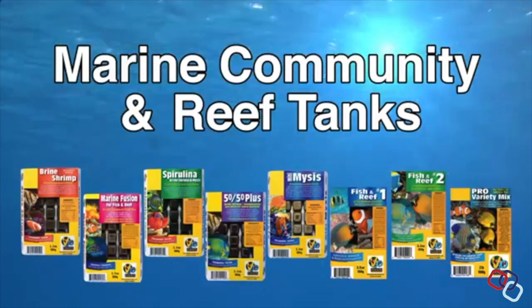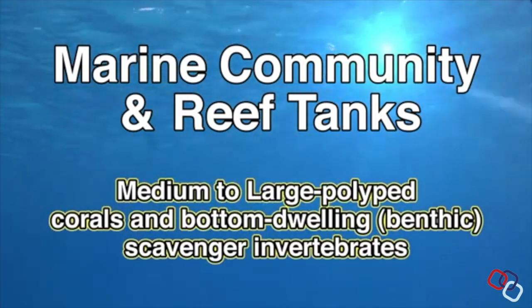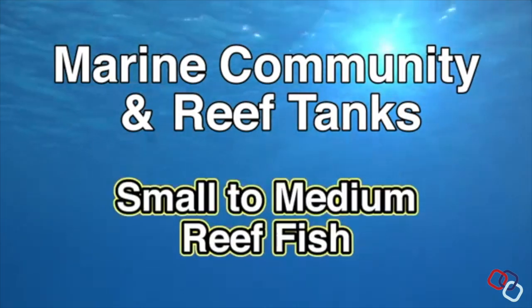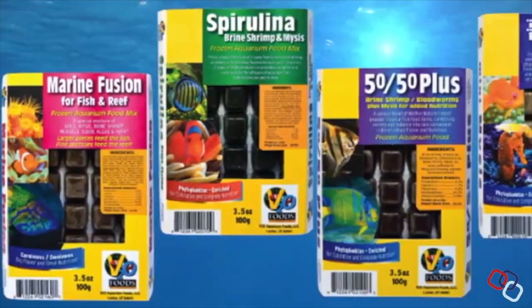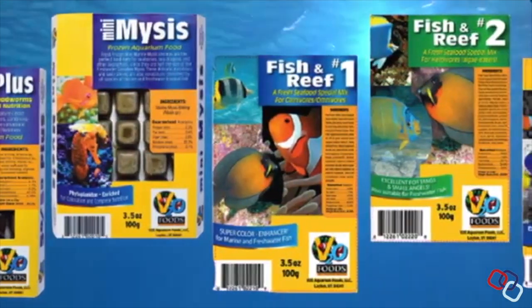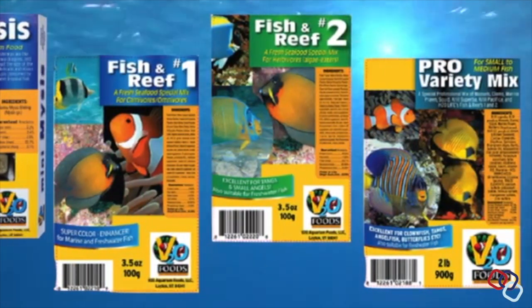In our next category, we have the marine community and reef tanks frozen products. This category is designed to feed two primary groups: one, medium to large corals and bottom-dwelling or benthic scavenger invertebrates such as shrimp, crab, starfish, amphipods, and worms; and two, small to medium reef fish ranging in size from three-quarters of an inch up to three or four inches. These foods cover a middle range of particle size from about an eighth of an inch up to half an inch. Products in this group are mysis shrimp, brine shrimp, marine fusion mix, spirulina brine shrimp mysis mix, 50-50 plus mix, fish and reef number one, fish and reef number two, and the pro variety mix, which is a combination of everything packaged in bulk in a vacuum Ziploc bag.